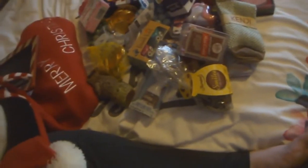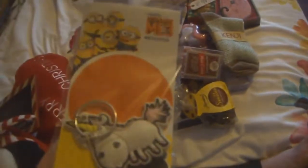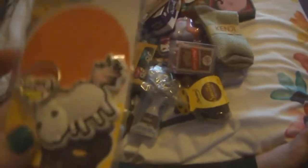The next is a minion thing — it's a Despicable Me keychain and it's like a unicorn thing.